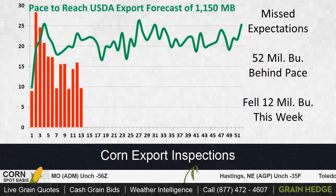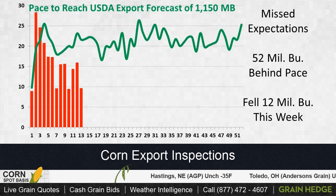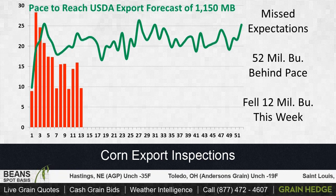Take a look at corn. We kind of know this picture. We've been following this all season long. We are well behind on exports of corn right now, about 52 million bushels behind pace, and we fell about 12 million bushels again this week. So we continue to see those terrible sales really in the corn market.